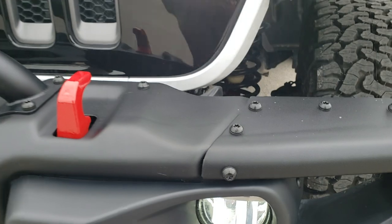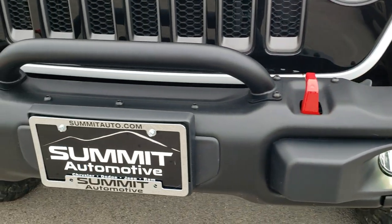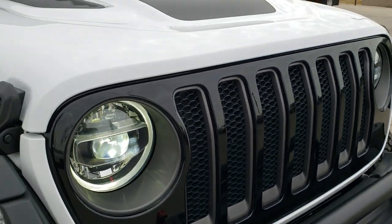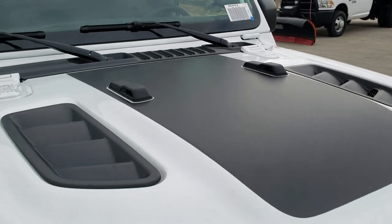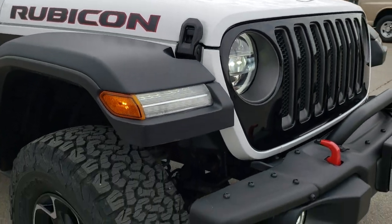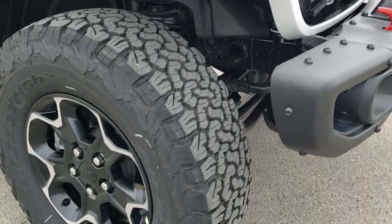The Recon package is going to give you the heavy-duty metal bumpers, the red tow hooks, the gloss black grille, and the black hood decal — that's for anti-glare when you're going down mountain sides so you're not getting the glare off your windshield.